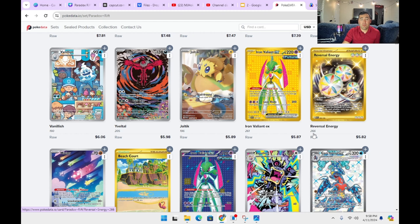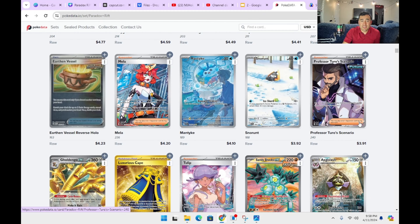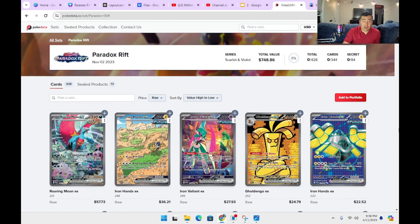There are so many illustration rares in this set because it's a combination of the Japanese sets Ancient Roar, Raging Surf, and the future set. With a lot of hype around Twilight Masquerade, a new Dragon set on the horizon, and Stellar Miracle, we're going to see which Scarlet and Violet set does the best overall and which becomes the next Evolving Skies. Let me know which is your favorite Scarlet and Violet set, and I'll see you next time.